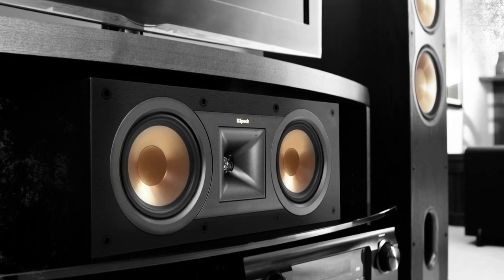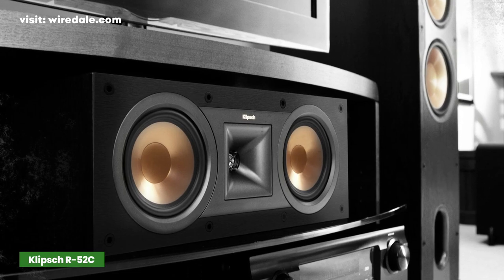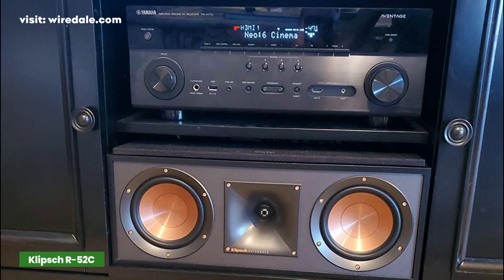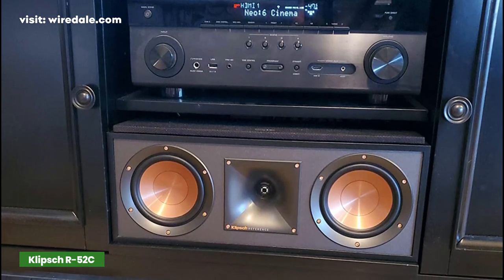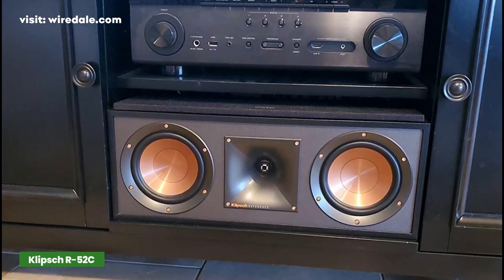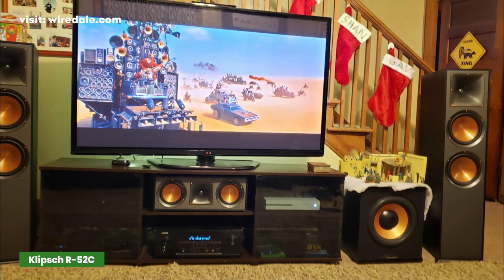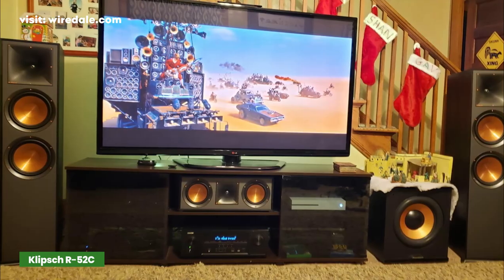Like Polk Audio, Klipsch is a very well-known and high-quality brand that produces a wide range of great audio equipment. This center channel speaker uses a Tractrix horn to ensure sound is equally dispersed, and does a very good job of improving dialogue. It has been great in terms of clear and powerful sound.